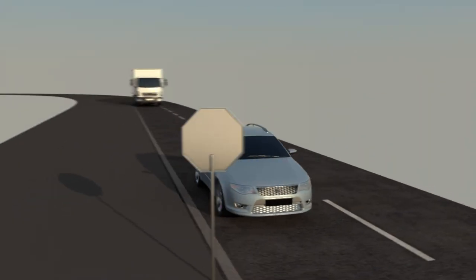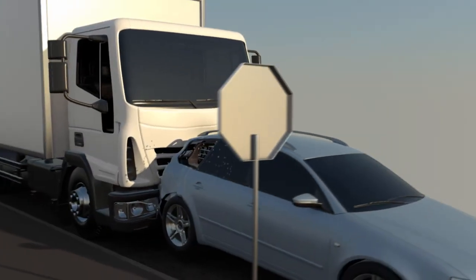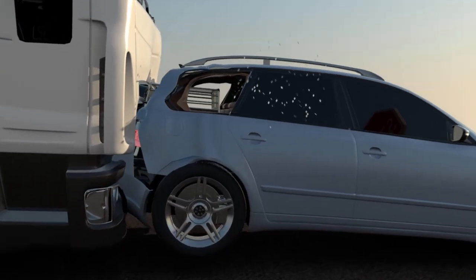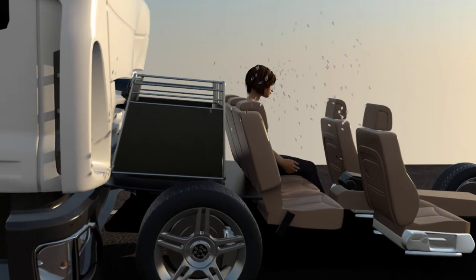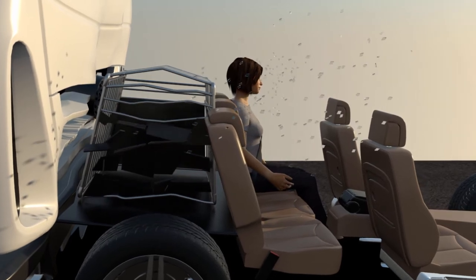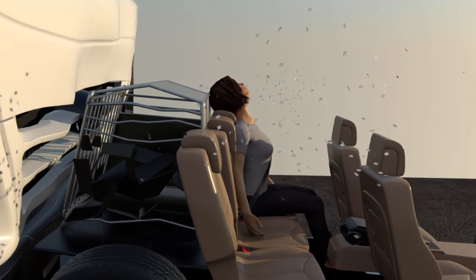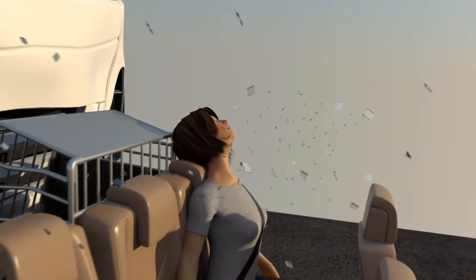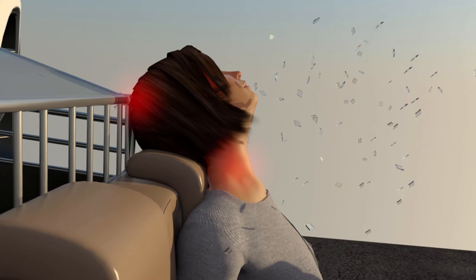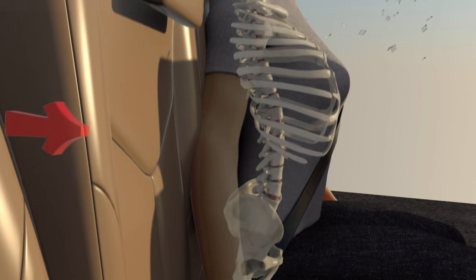A rear-end collision puts different forces on the vehicle. It is the most dangerous crash situation. In this scenario, a dog crate positioned behind the rear seat becomes a battering ramp and sabotages the vehicle's rear seat protection. This can result in several very hazardous situations for both your dogs and other passengers. The crate can splinter and break, potentially injuring or killing your dogs. The crate's force against the head of the rear seat passenger can significantly intensify whiplash. The crate can pierce through the back seat and cause serious injury to the lumbar spine or internal organs of rear seat passengers.